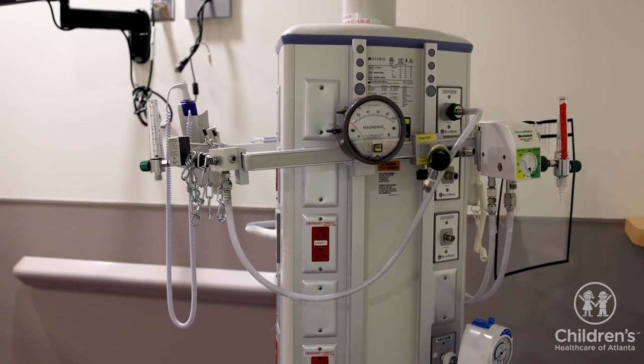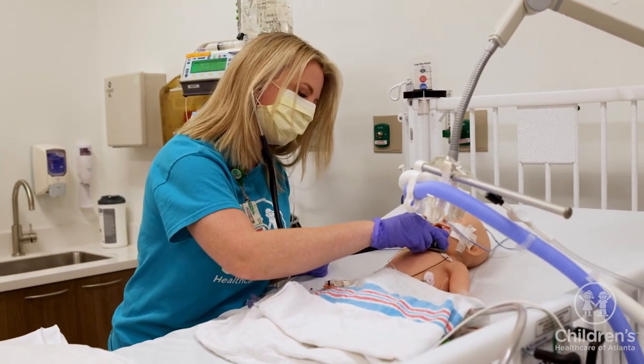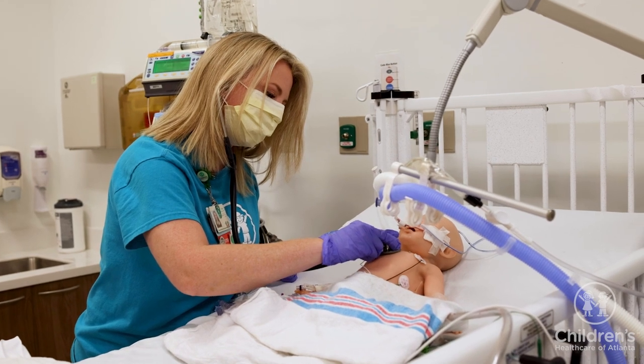Your PICU nurse will have fewer patients than in other areas of the hospital. Fewer patients allow the nurse to spend more time providing the care needed to help your child's health improve.